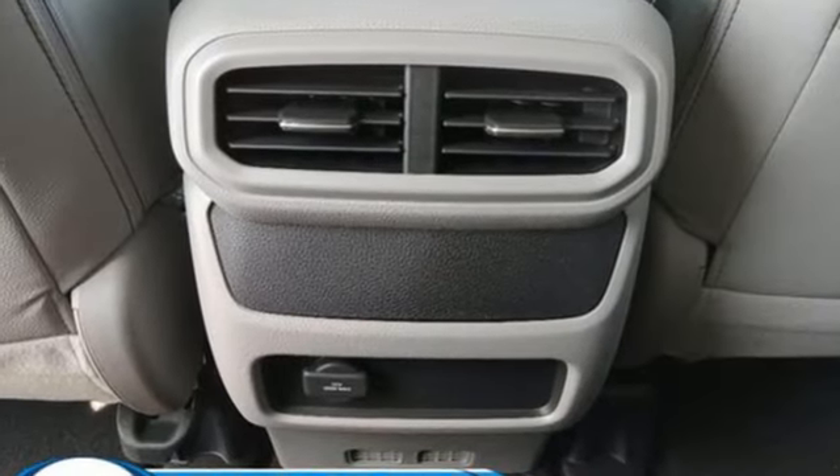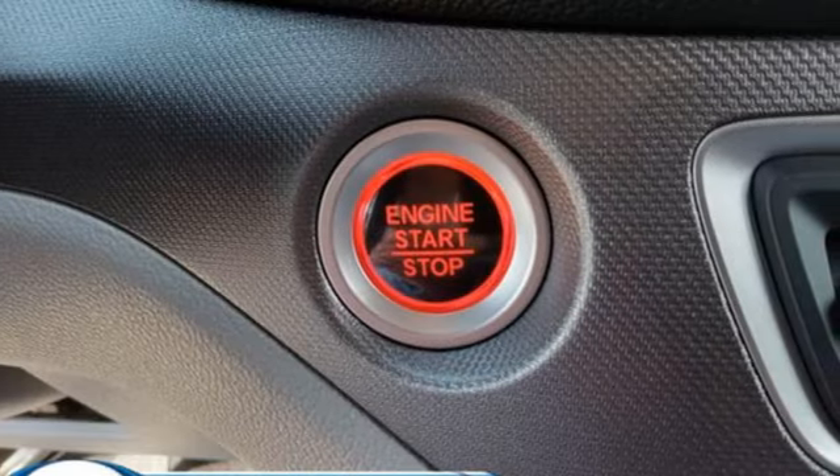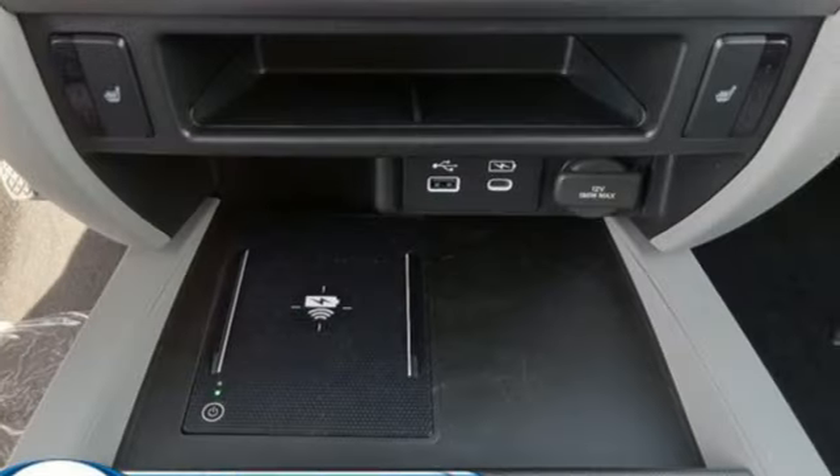V6 engine, four-wheel drive, engine auto stop-start feature, express open and close sliding and tilting sunroof, streaming audio, memory exterior door mirror settings.